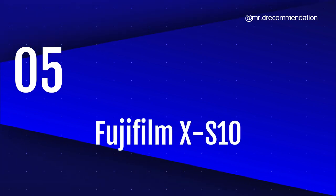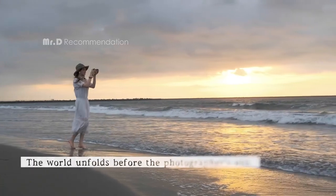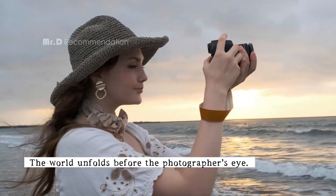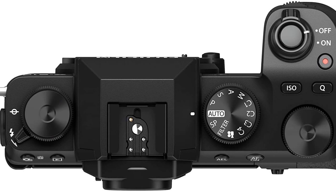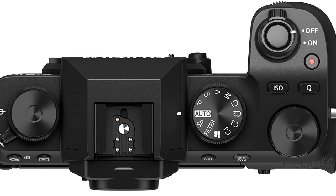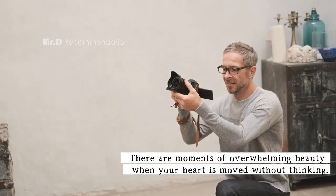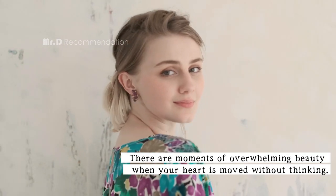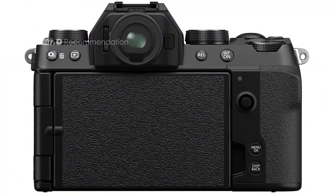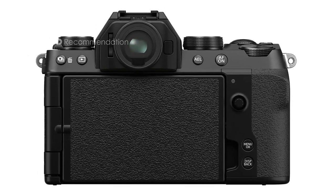Number 5: Fujifilm X-S10. Designed with on-the-go photographers in mind, the X-S10 features a deep handgrip that provides solid and confident handling with any kind of lens attached. The intuitive controls make it easy to operate, even if you're not familiar with Fujifilm's camera systems. With a 180-degree vari-angle LCD touchscreen and up to 20 frames per second uncropped continuous shooting, you'll be ready to capture any photo opportunity.